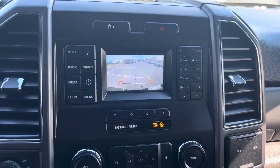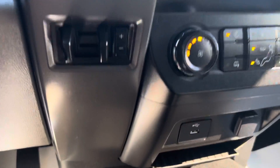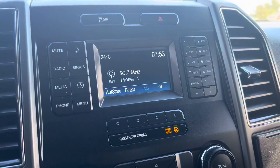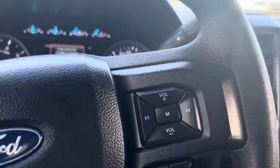Backup camera, as you can see there. And of course you've got your controls here.